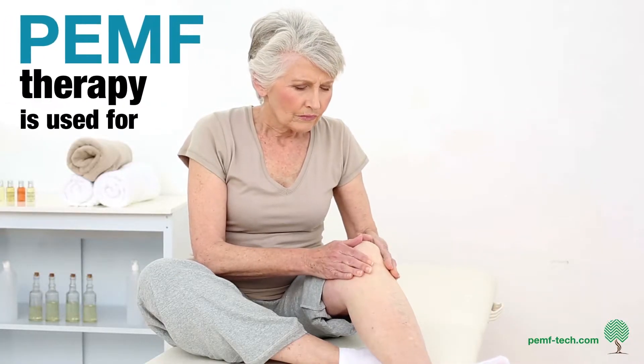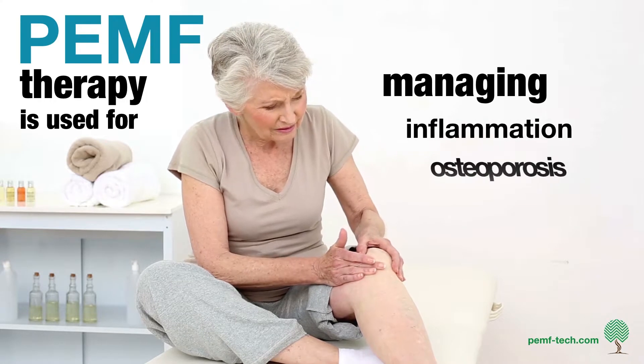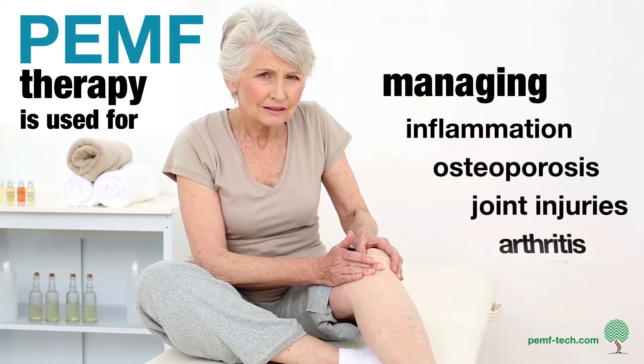PEMF therapy is used for managing inflammation, osteoporosis, joint injuries, and arthritis.